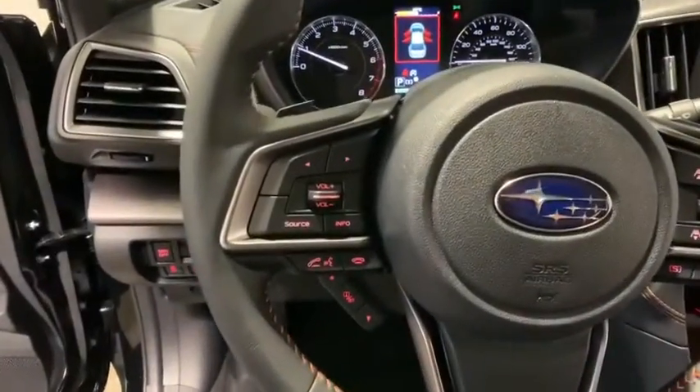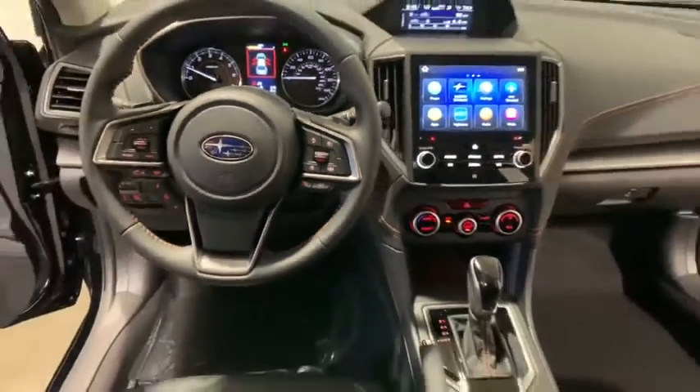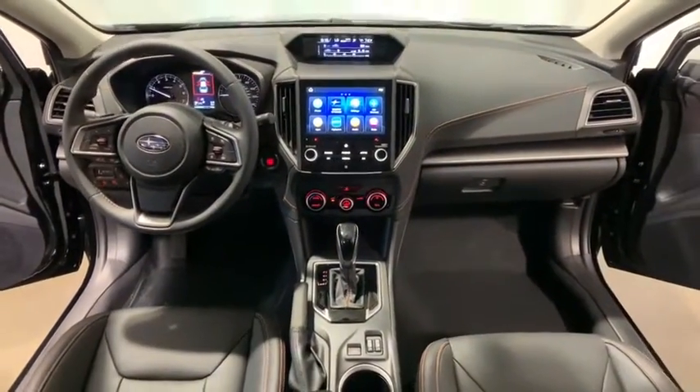Power windows, electronic stability control, CD player, tachometer, overhead console, panic alarm, remote key.